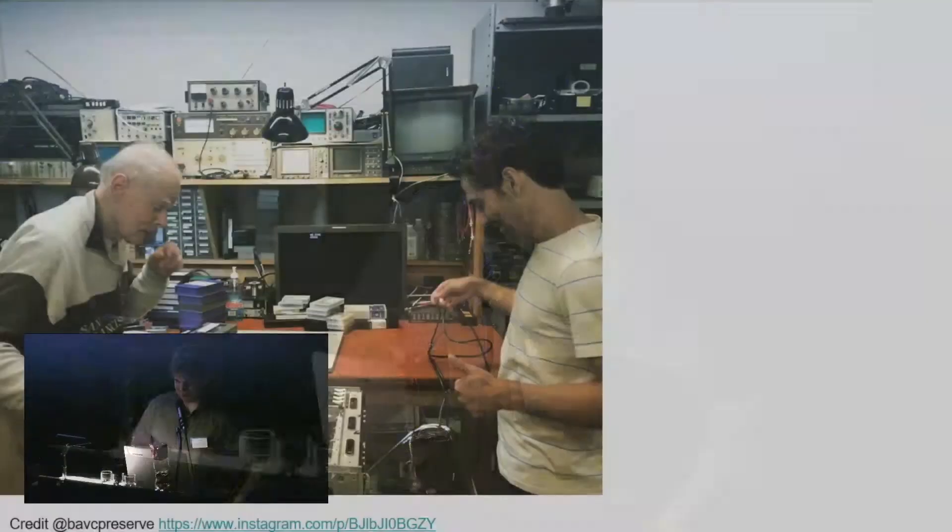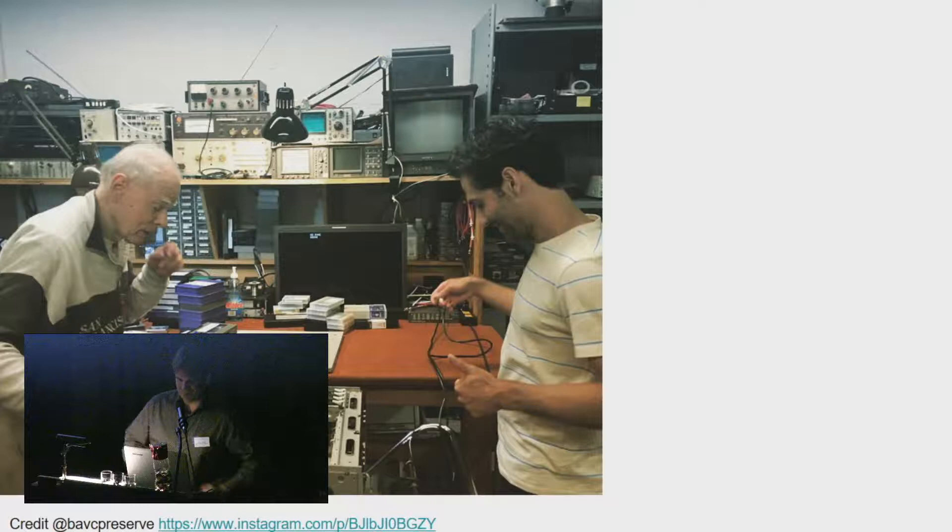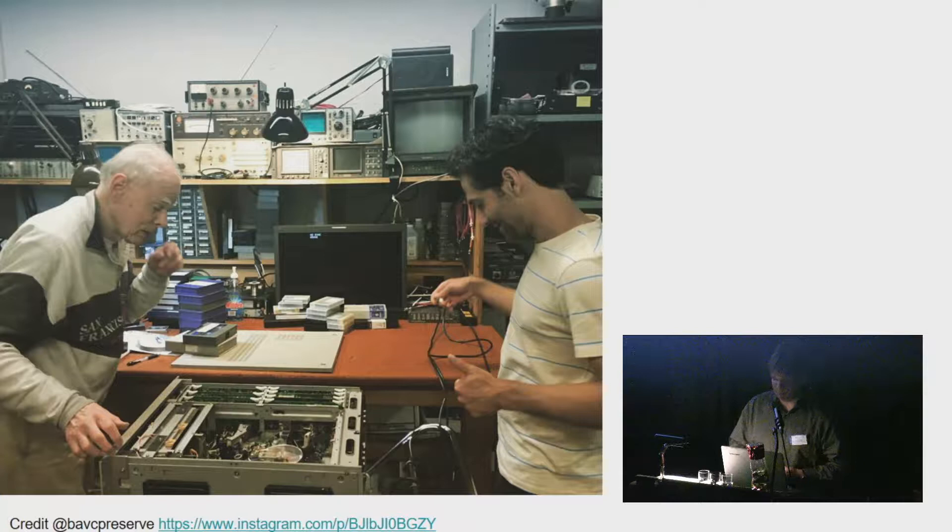A few decades ago these machines were just part of video production, and there were a lot of people trained in maintaining them and providing that expertise. Nowadays these machines are not used in production at all — only for preservation purposes. As a result, the demand for such expertise is lower, and the availability of people to repair these machines and keep them in working order after decades is getting harder to maintain.